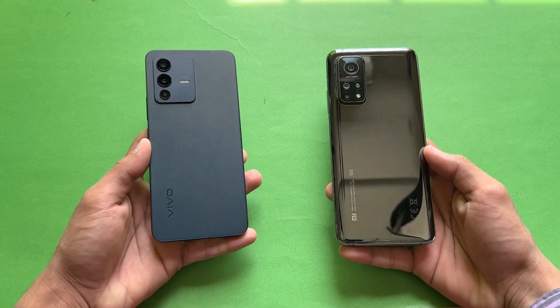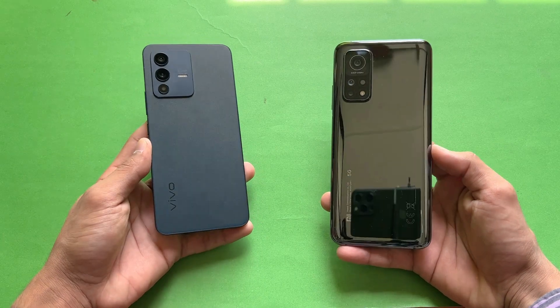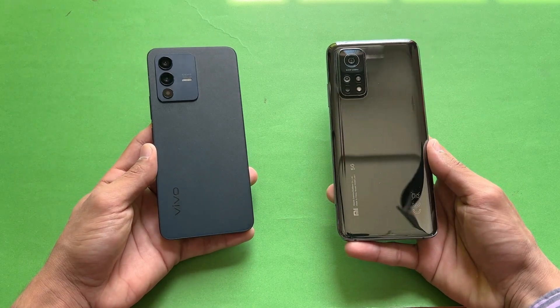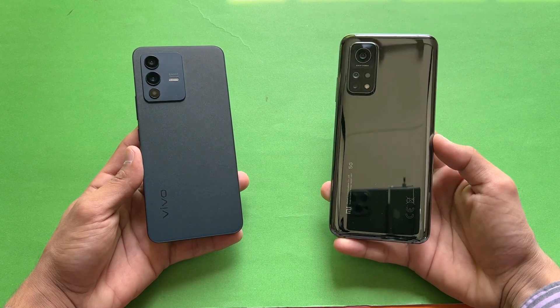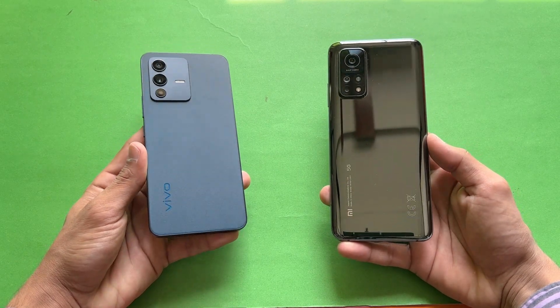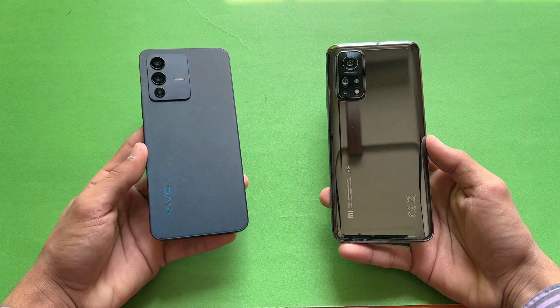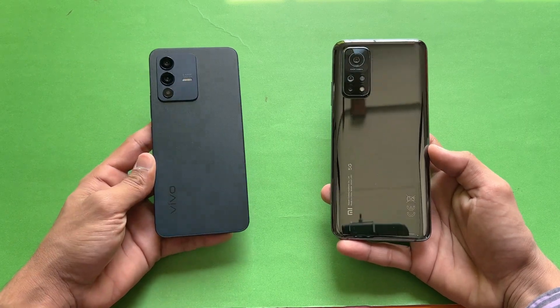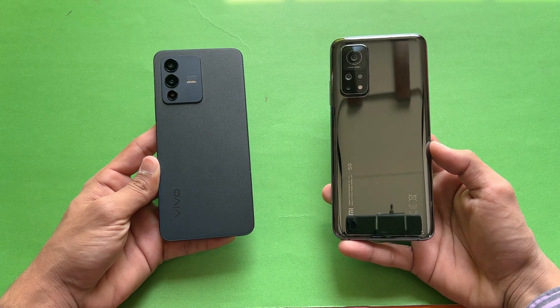Hey guys, what's up — I am back with a brand new video and it's time to do a speed test comparison between the Vivo V23 5G versus the Xiaomi Mi 10T. The Xiaomi Mi 10T is powered by a Qualcomm Snapdragon 865 processor with 8GB of RAM, while the Vivo V23 5G is powered by the MediaTek Dimensity 920 processor with 12GB of RAM.